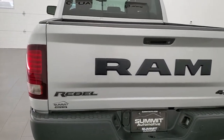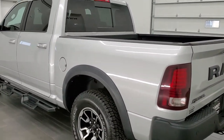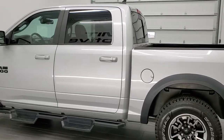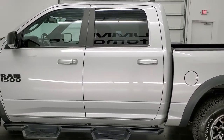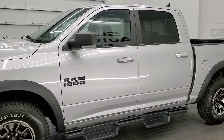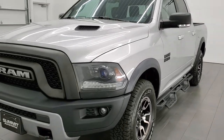This 2015 Ram 1500 has the 3.6 liter Pentastar V6 engine. This truck has been fully safetied and inspected by our service shop, has a fresh oil and filter change, all the fluids have been checked and topped off, and this truck is 100% ready to go.